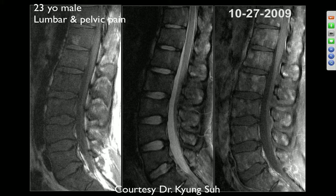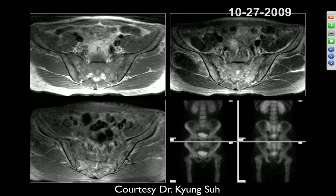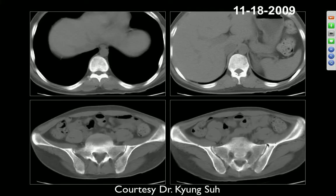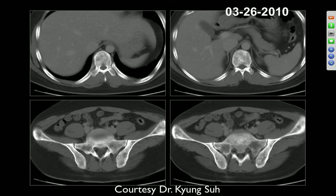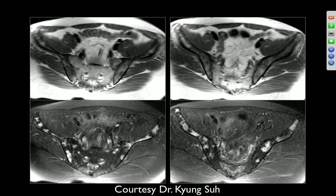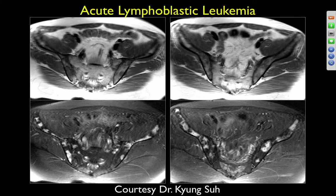23-year-old with lumbar and pelvic pain. MRI shows darkening of bone marrow signal — marrow is darker than discs — in a fairly diffuse pattern in the lumbar bones and sacrum. Think about leukemia or a diffuse infiltrative process. CT images show some sclerosis and heterogeneity. Later imaging shows some improvement in T1 signal, which could represent treatment response. This is a diffuse marrow infiltrative disease.